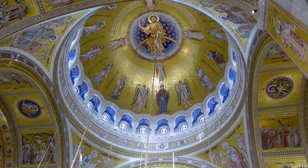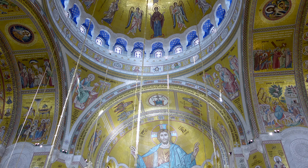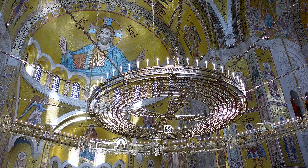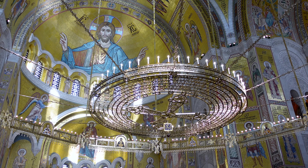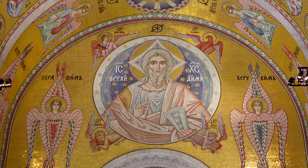We arrived at the Church of Saint Sava, the biggest Orthodox church in Serbia. It's dedicated to Saint Sava, the founder of the Serbian Orthodox Church. It's also one of the biggest Orthodox churches in the whole world — actually the fourth biggest one. Inside it's covered with loads of gold mosaics, so we're gonna check that out now.